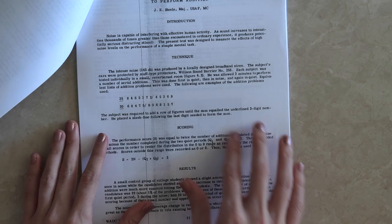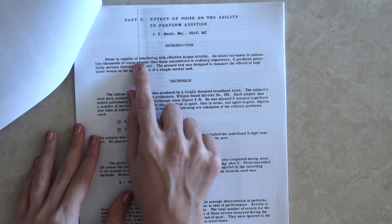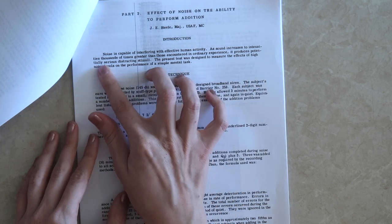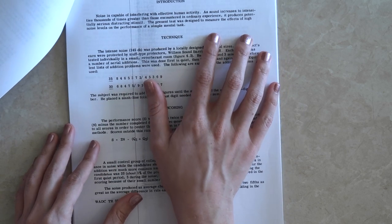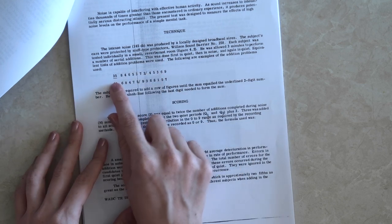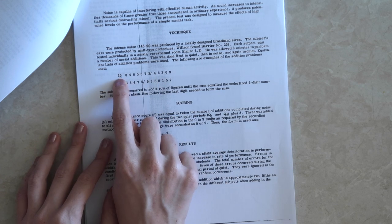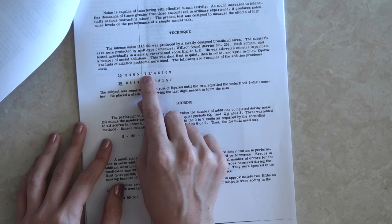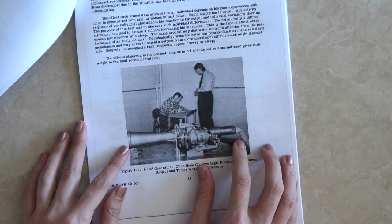This one here is pretty cool — it's the effect of noise on the ability to perform addition. Noise is capable of interfering with effective human activity. With an intense noise of 145 decibels being produced by a siren, the candidates had to add up a string of numbers until reaching a total — for example, adding until they reached 35 and then putting a dash. Maybe not too hard on its own, but certainly difficult under that level of noise.